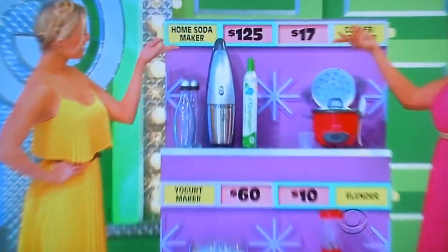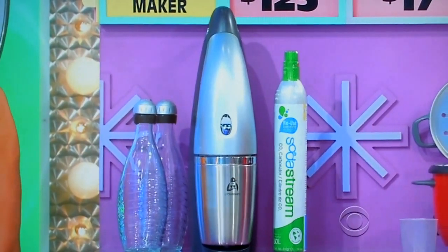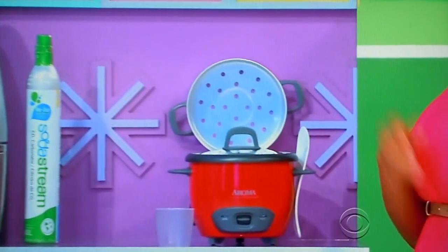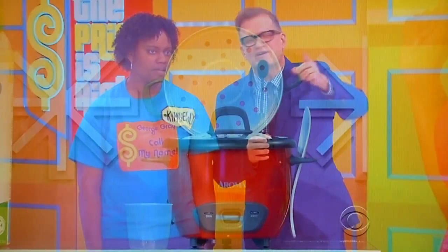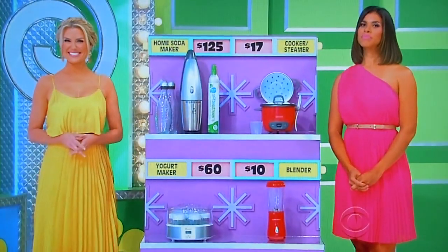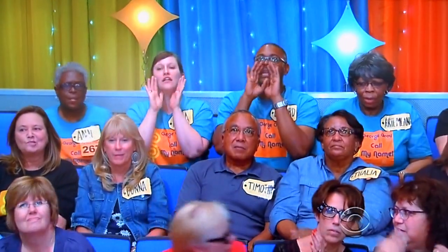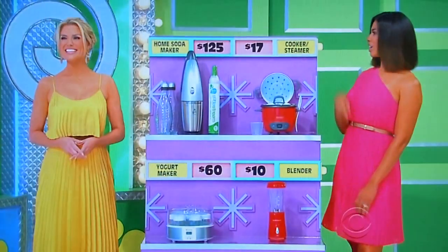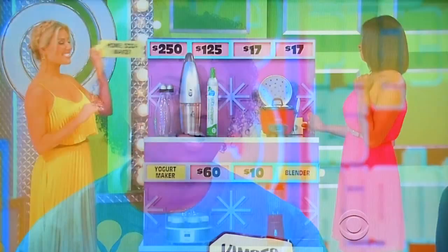Let's start with the first two. First up, you can turn tap water into sparkling water in less than a minute with a soda maker — comes with two glasses and a CO2 cartridge. And then, you can prepare up to six cups of rice in this cooker, which automatically keeps it warm for hours. Now, one of those prices is the actual retail price, the other is the half-off price. Which is the half-off price — is it $1,125 or $17? She says the steamer is $34. Let's find out. $34? What — that's only $17?